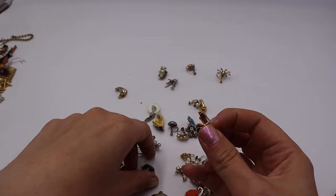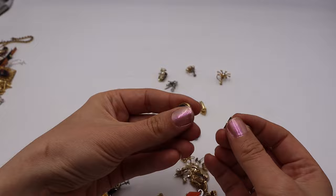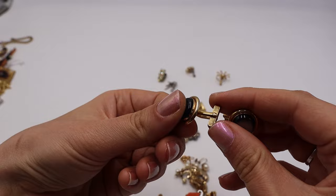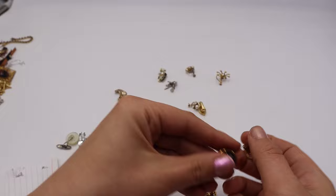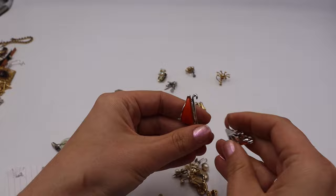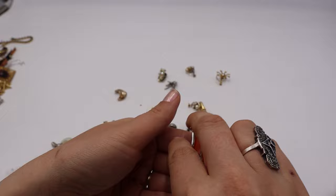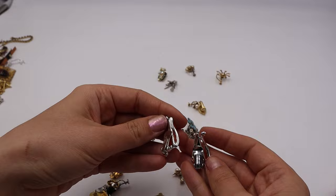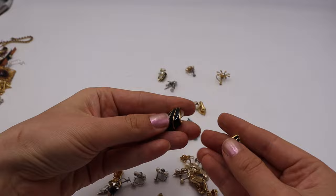These are moon glow glass cufflinks — not thermoset — marked Swank. A grayish-blue moon glow Swank cufflink. Then I got these orange thermoset beauties — a lot of people might think they're ugly but thermoset collecting is definitely a thing. Bright orange, no mark, but they have a Lisner-like quality and look.